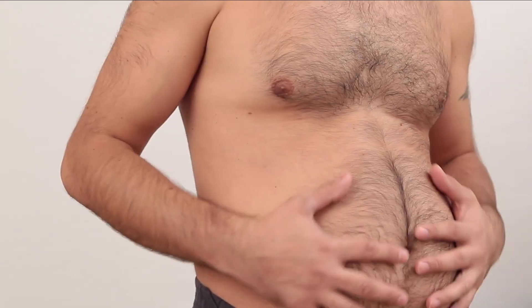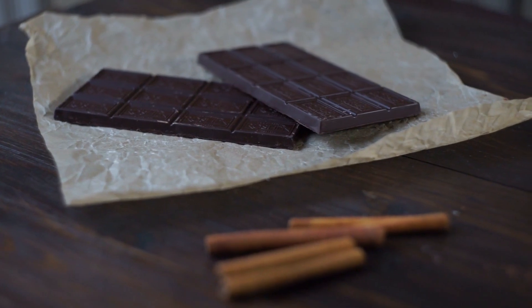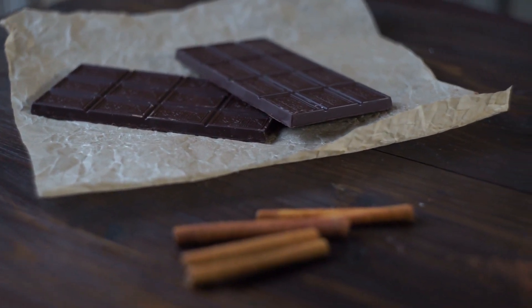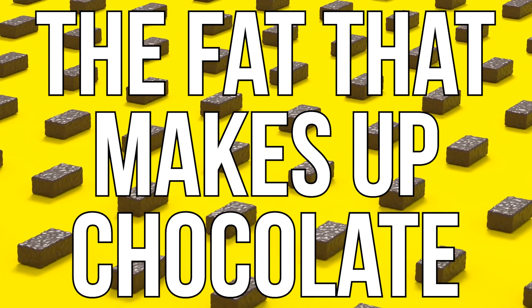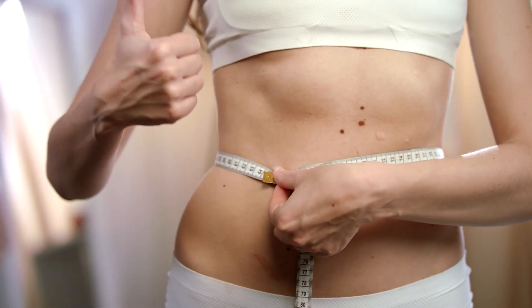I'm not the biggest fan of rubbing chocolate on my belly, but if it helps me get rid of visceral fat, then I'm in. There's some interesting research surrounding chocolate, or should I say the fat that makes up chocolate, which we'll talk about in a minute, and having a positive effect on visceral fat.